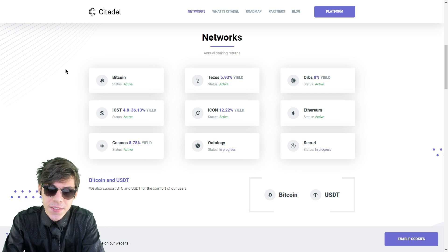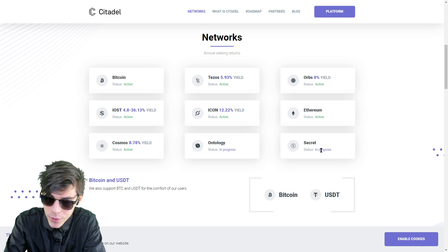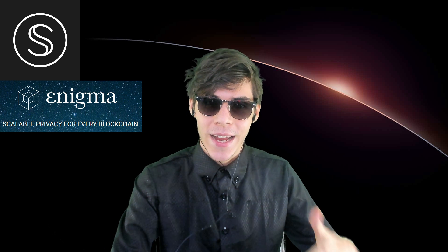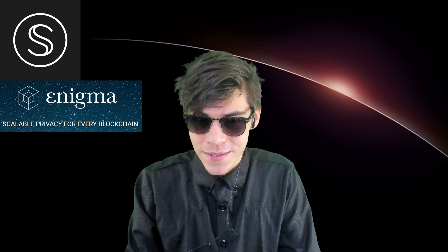Looking at the Citadel network — you can stake to the Secret Network; however, it's pretty much in progress and there's definitely a lot of development to go before it's fully enabled. That's it for this video. I hope you enjoyed it and learned something. I'll see you around next time. Bye.